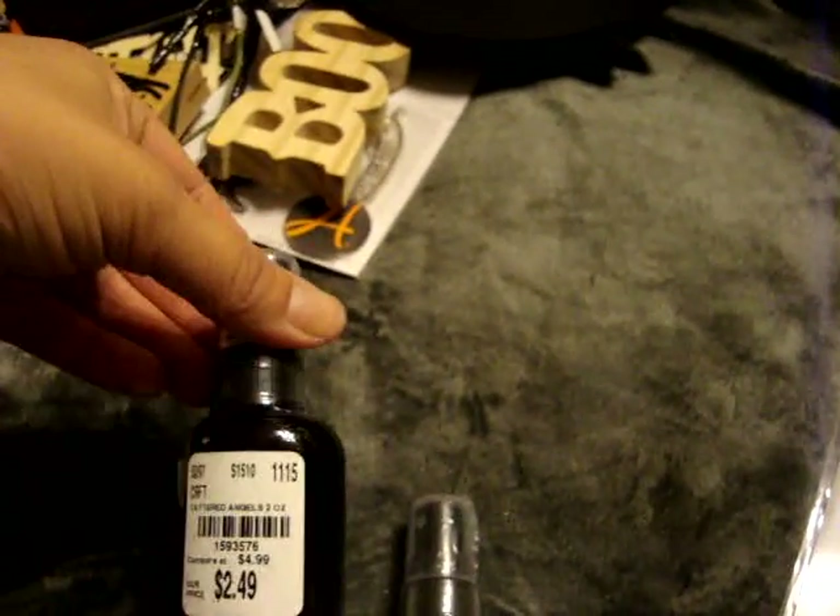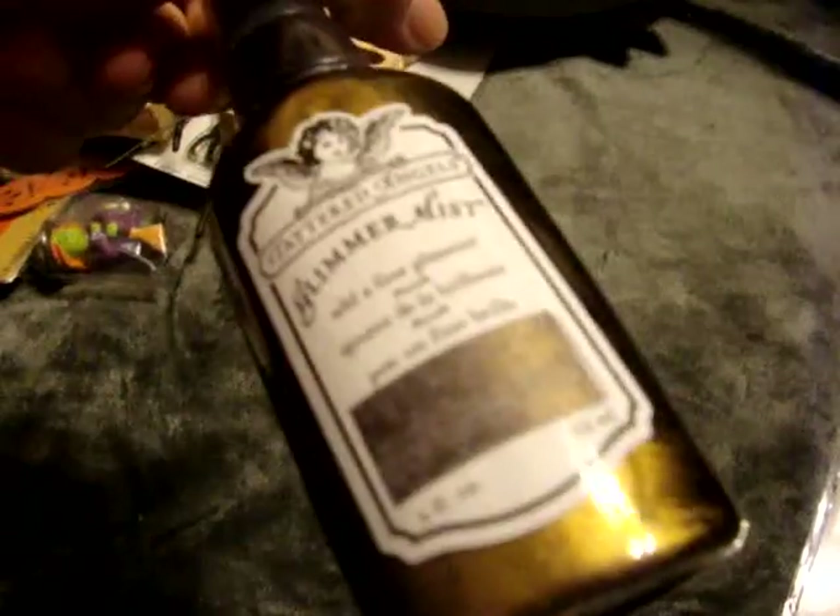I also picked up these Tattered Angel Sprays. This one is called Jack-O'-Lantern and they were $2.49. These two actually look kind of similar in color, even though this one shows a blue color and says Blue Gingham - so we'll see.